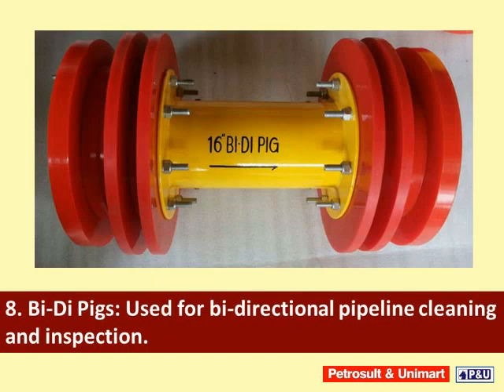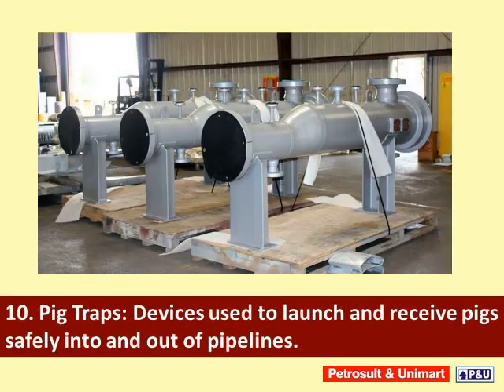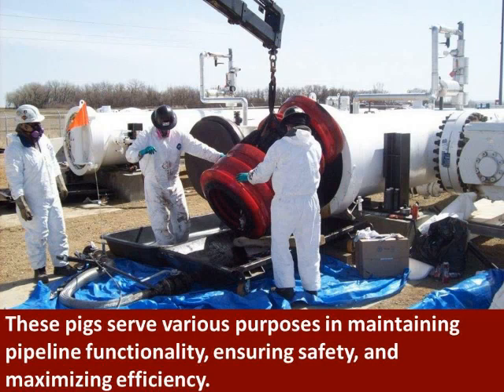Bi-directional pigs are used for bi-directional pipeline cleaning and inspection. Spheres are hollow metal or plastic spheres used for liquid batching and product separation. Pig traps are devices used to launch and receive pigs safely into and out of pipelines. These pigs serve various purposes in maintaining pipeline functionality, ensuring safety, and maximizing efficiency.